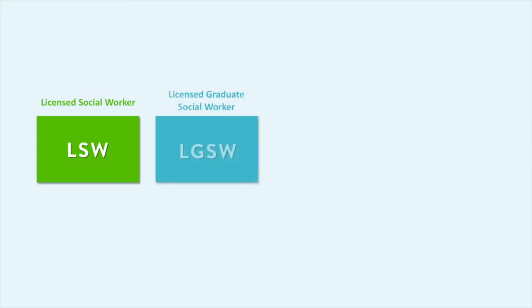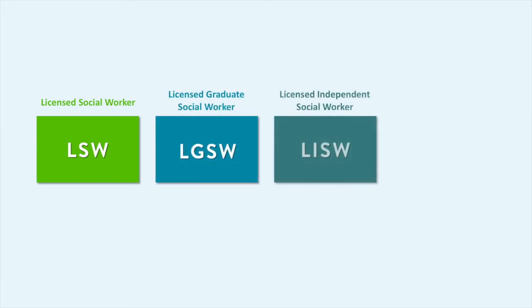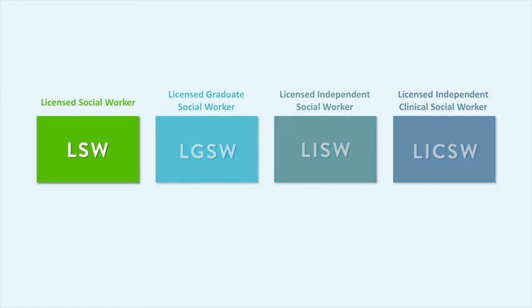There are four types of social work licenses in Minnesota: Licensed Social Worker, Licensed Graduate Social Worker, Licensed Independent Social Worker, and Licensed Independent Clinical Social Worker.